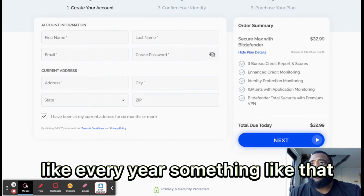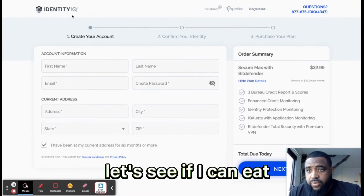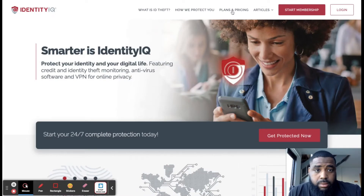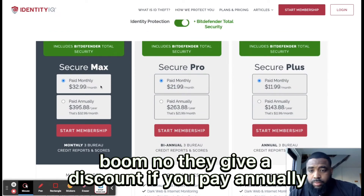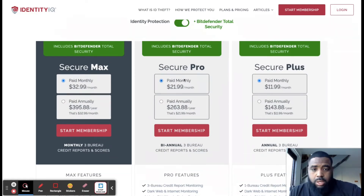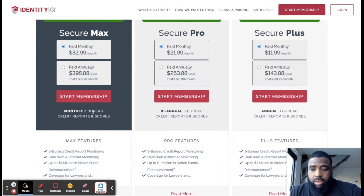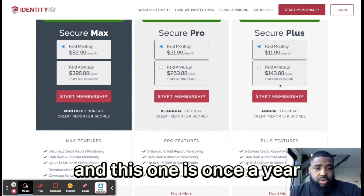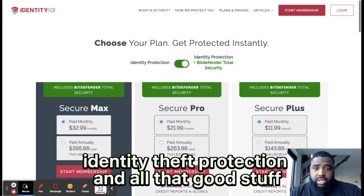The next tiers — let's go to pricing. They give you a discount if you pay annually. Secure Pro gives you monthly credit reports, biannually is two a year, and the lowest tier is once a year. Definitely best to get that $33 a month plan for identity theft protection and all that good stuff.